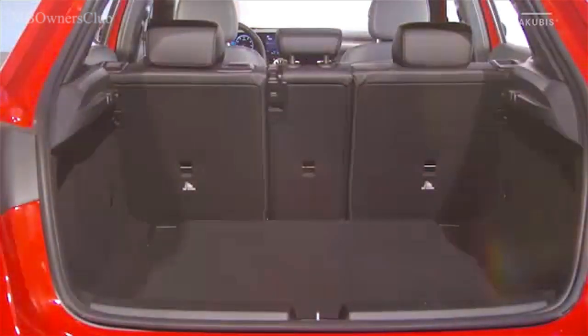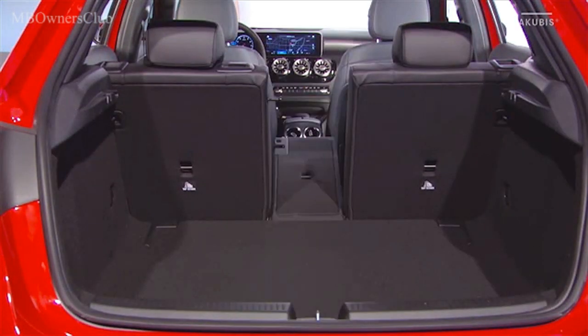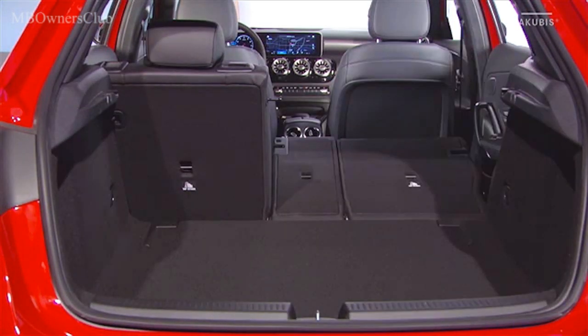Pour augmenter les capacités de transport, une banquette arrière fractionnable dans des proportions 40-20-40 est disponible au catalogue des options.